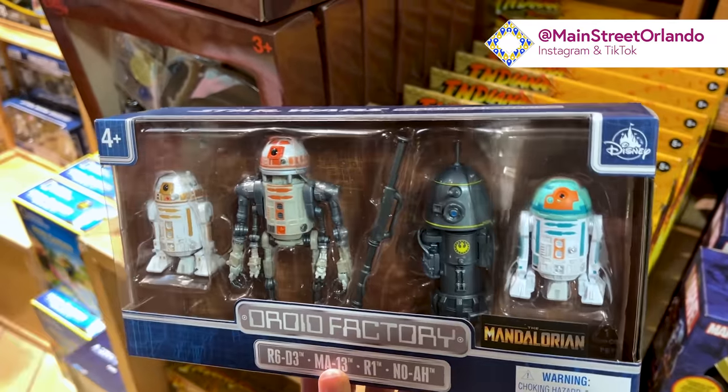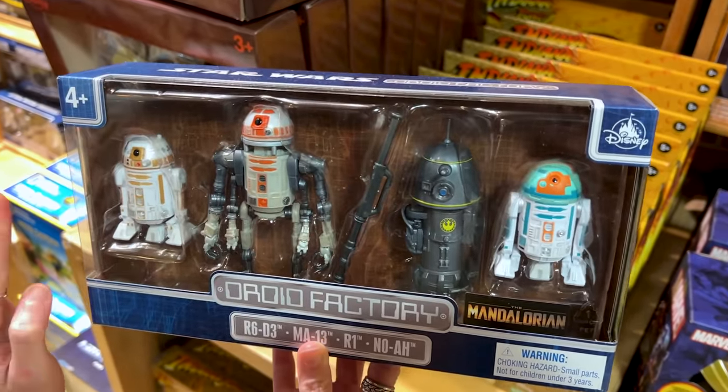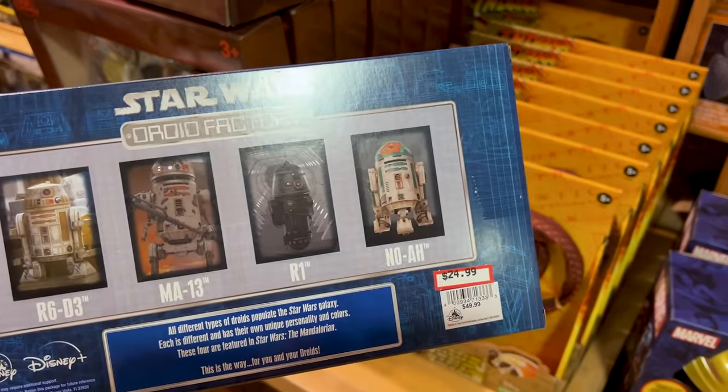Also from Galaxy's Edge is this Droid Factory Mandalorian figurine set of four droids from the Mandalorian series. I love how detailed they are — it's $25 down from $50.